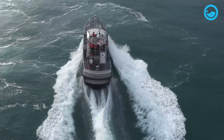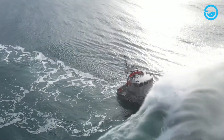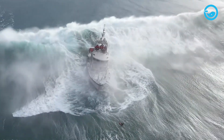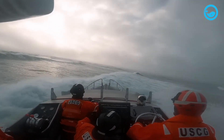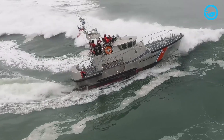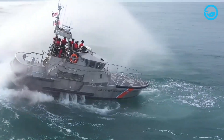Several types of Coast Guard vessels, such as the 47-foot Motor Lifeboat, are commonly used by the U.S. Coast Guard for search and rescue operations at sea. This is because these vessels can move quickly and operate in rough sea conditions. They also have an incredible feature: the ability to self-right if overturned by waves.